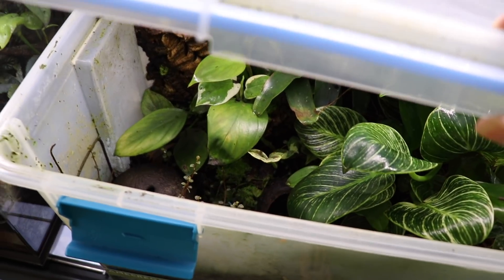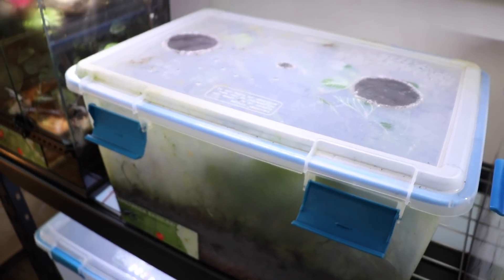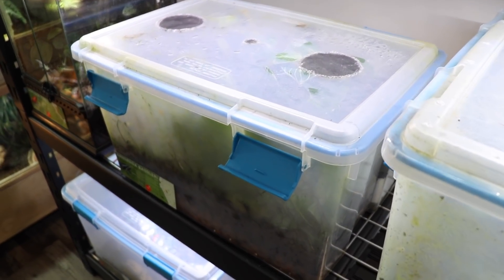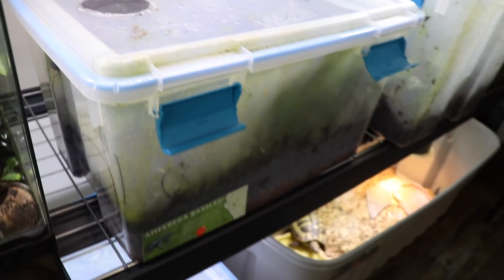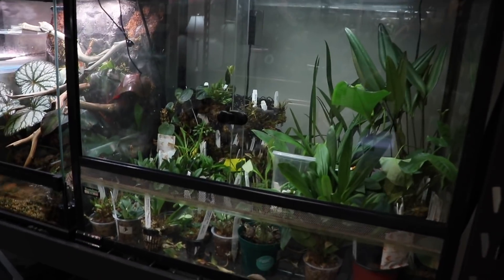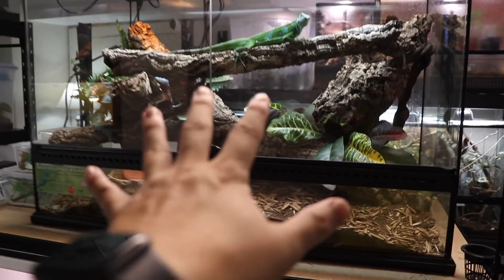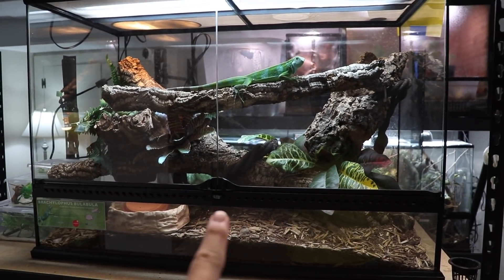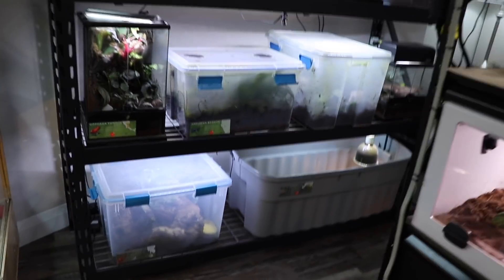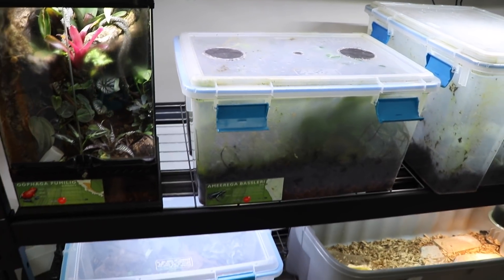Here we have my Amirga Bacillerae dart frogs. You can kind of see a couple of frogs in there. They were calling all morning — their call is very chirpy, almost like a bird noise, which is really soothing when you're working in the reptile room. They will be getting a proper tank soon. I'm thinking of something like a 36x18x24 from Exo Terra. Amirga is my only other dart frog currently, although I will be getting a few more in about a month or so.